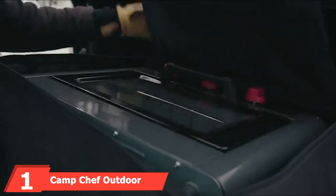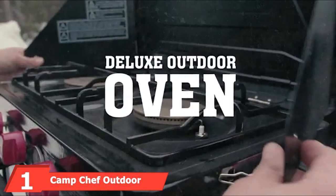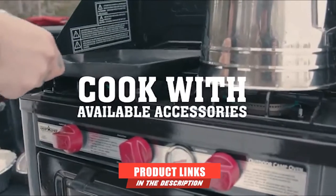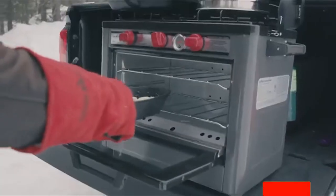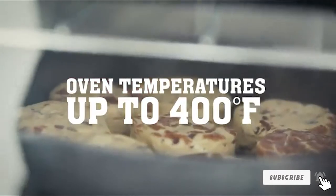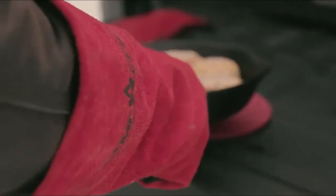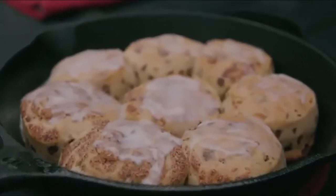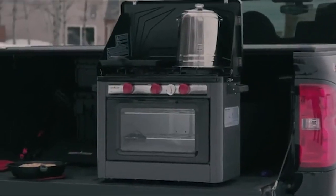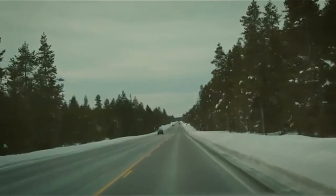At the first position of our list, we have the Camp Chef Outdoor Camp Oven. In today's market, there's no brand better than Camp Chef concerning kitchen appliances. This is an impressive company with varied models of kitchen items under their name. They seek to help make your time in the kitchen or RV as comfortable and enjoyable as possible. Their Camp Chef Outdoor Camp Oven is our top choice, and it is made from sturdy stainless steel construction.